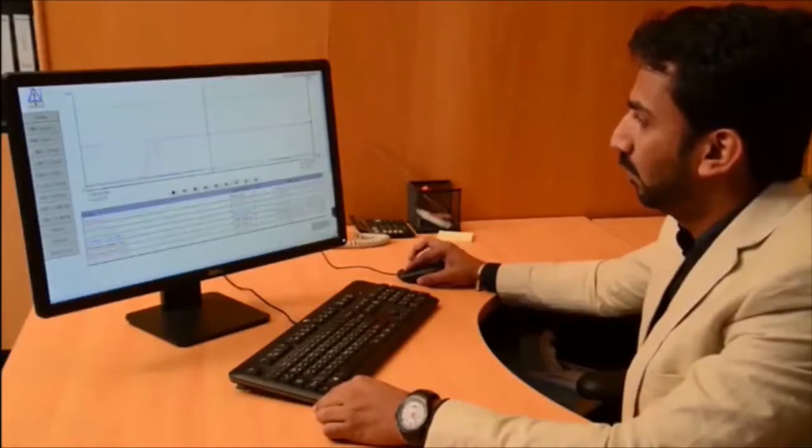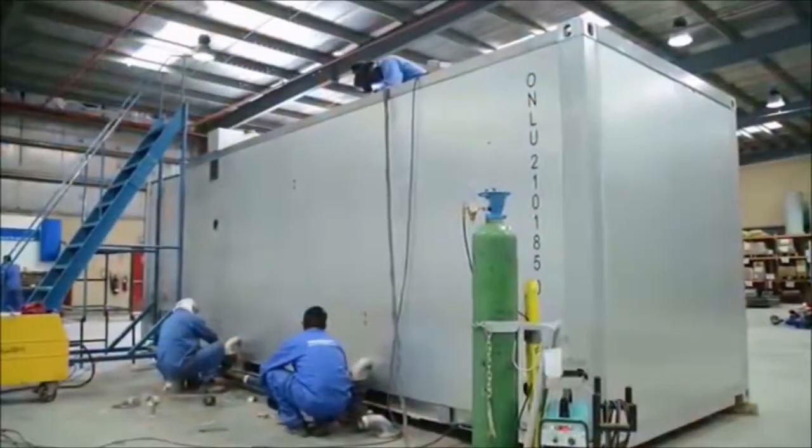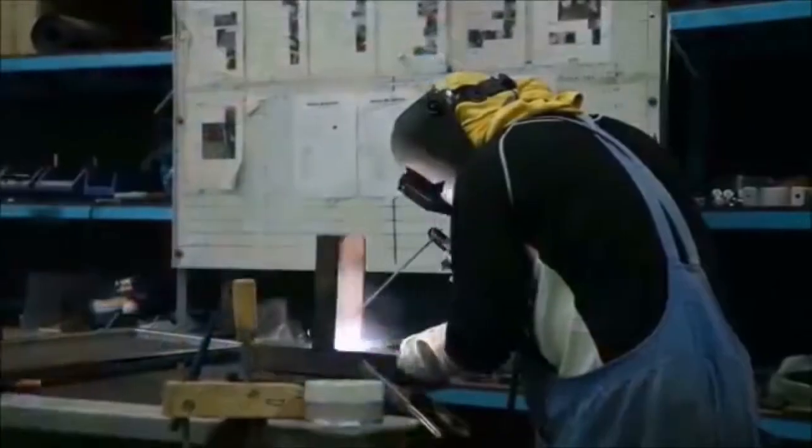Our MBR-based plants can be monitored through the SCADA Online Monitoring System. In our factories, we produce in-house developed container facilities.